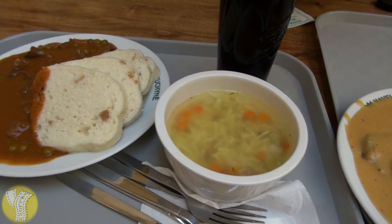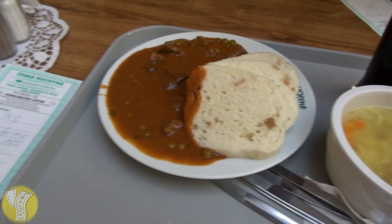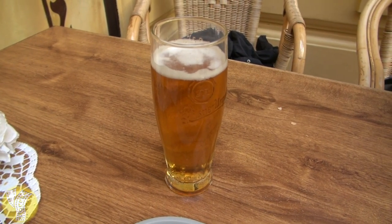The Czechs are also big on soups, and if you're feeling something a little spicy give the borscht a try, and you can wash it all down with some tasty Czech beer.